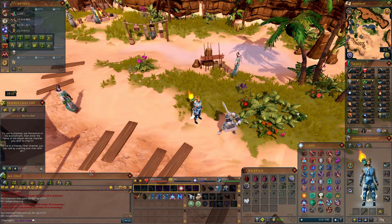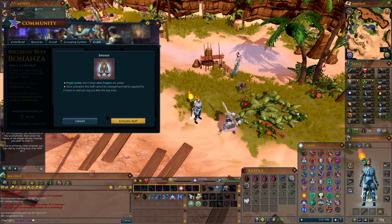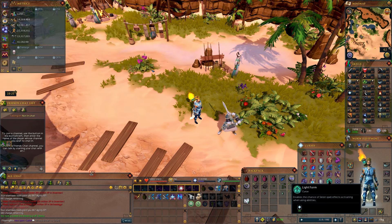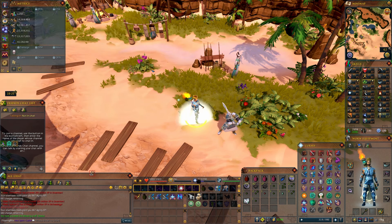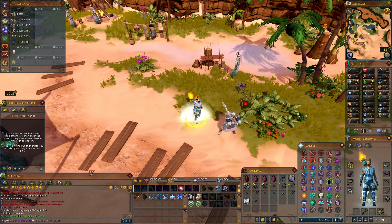If you're watching this video during the Birthday Buff Bonanza community event, definitely take advantage of all the bonuses that are happening. The Devout Prayer Points Don't Drain buff means prayers are essentially free while active, so you'll have unlimited prayer while doing this method — no need to worry about prayer renewal, just keep your Crystal Mask up and it will last forever.